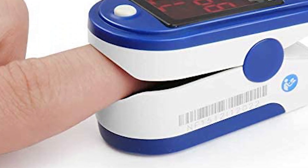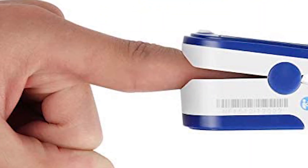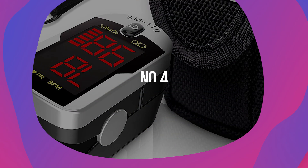This model works well with adults, children, and even the elderly population. So if you're a respiratory therapist, nurse, or a doctor, you can definitely use this pulse oximeter to get the job done.